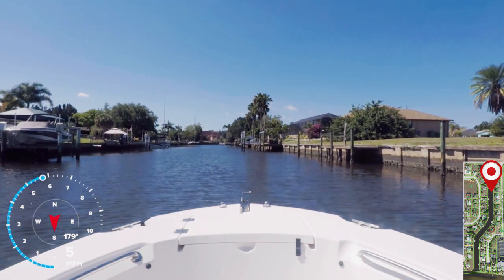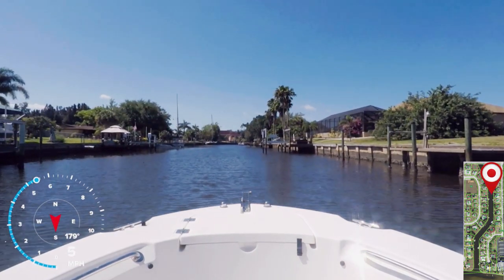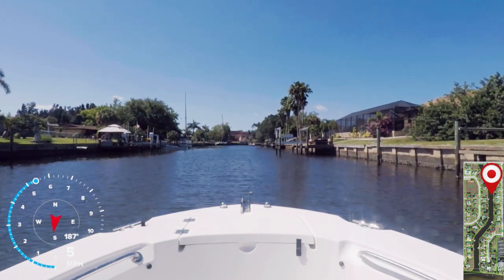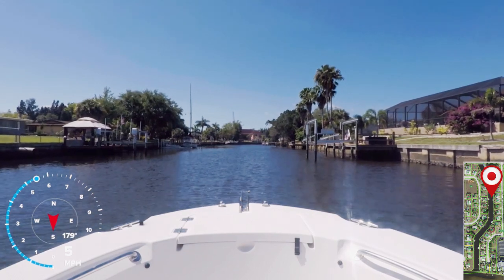There are several empty lots on this canal that probably used to have houses on them. However, since Hurricane Charley, they have been demolished. Some of the docks were left in place but are now in bad disrepair.